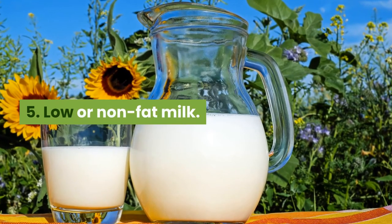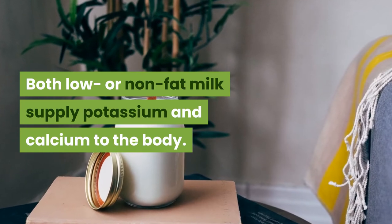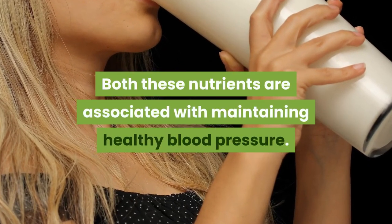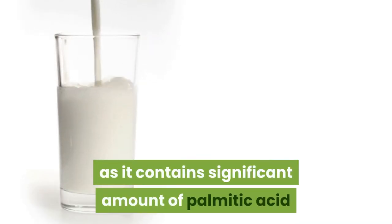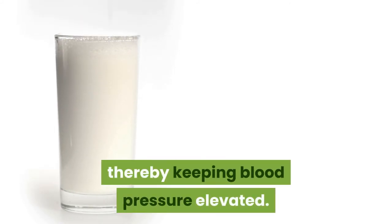The fifth drink is Low or Non-Fat Milk. Both low and non-fat milk supply potassium and calcium to the body, and both these nutrients are associated with maintaining healthy blood pressure. One should avoid full-fat dairy as it contains a significant amount of palmitic acid that can block signals that relax blood vessels, thereby keeping blood pressure elevated.